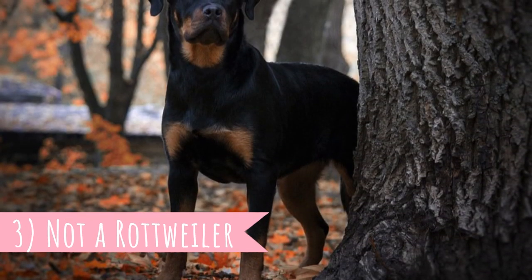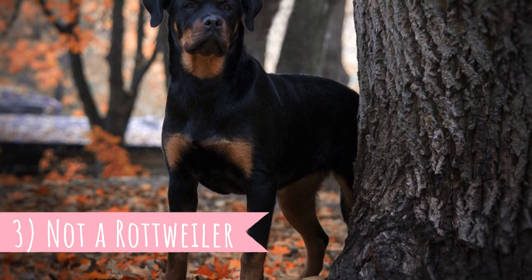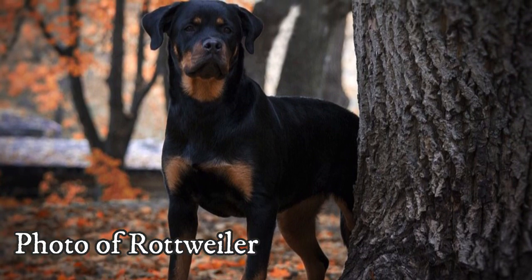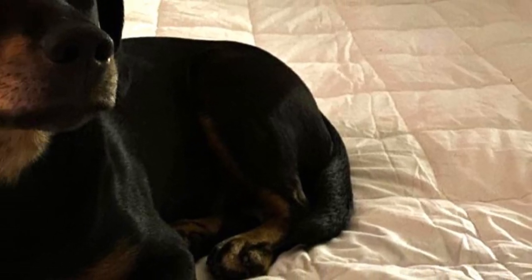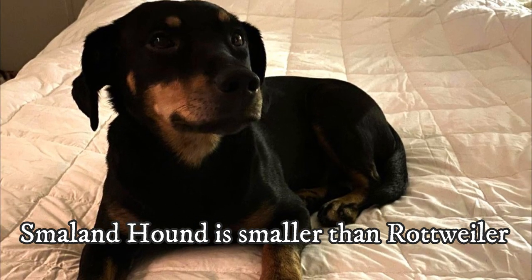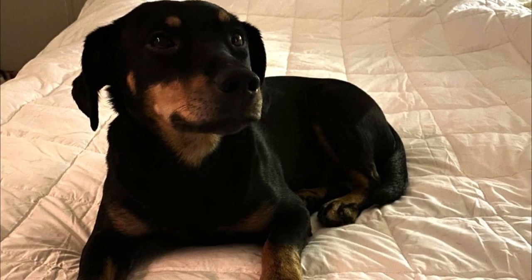Fact 3 — Not a Rottweiler. Due to similar coloration, the Småland Hound is often mistaken for a Rottweiler or Doberman, but this breed has no links to those two dogs. They are much smaller than the Rottweiler, with a much slimmer face, and the similarities are purely accidental — this truly is a completely separate dog breed.